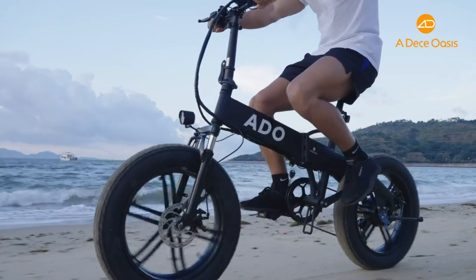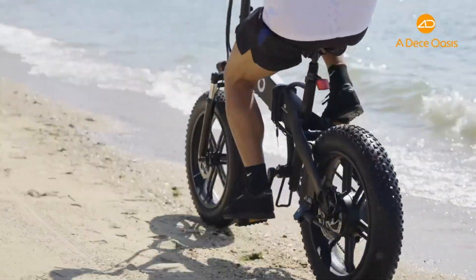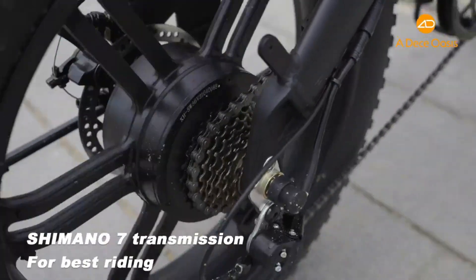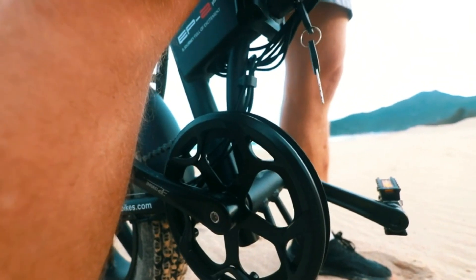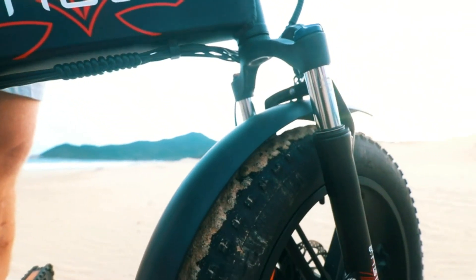Hey guys, welcome back to Gadget Guy channel. Today's video shows the top 5 best folding electric bikes of 2023. The best folding electric bikes are offered in a wide variety, each with unique features, benefits, and price. I did a massive amount of research, reviewed a ton of reviews, and put together a list of the best folding electric bikes from trustworthy brands to assist you in making a decision.